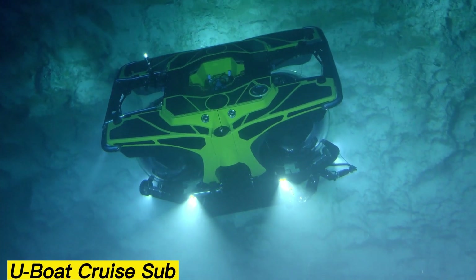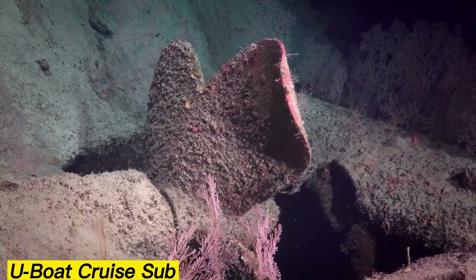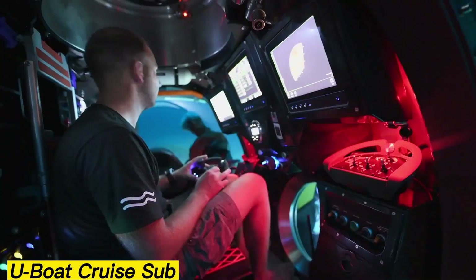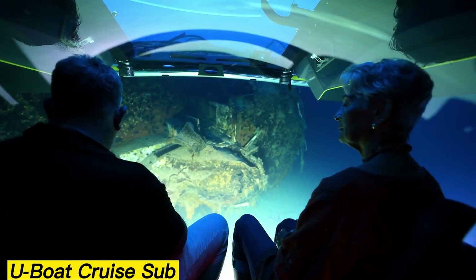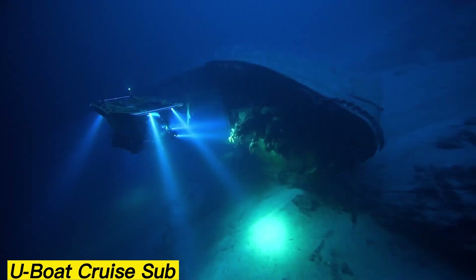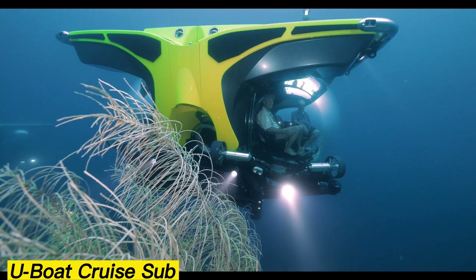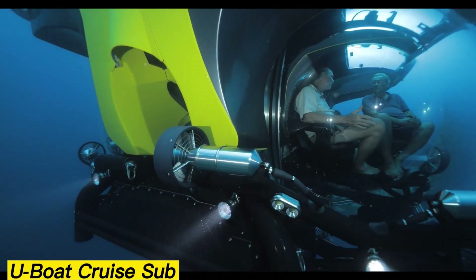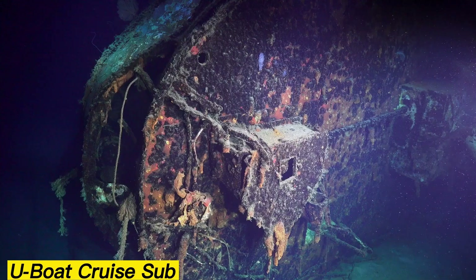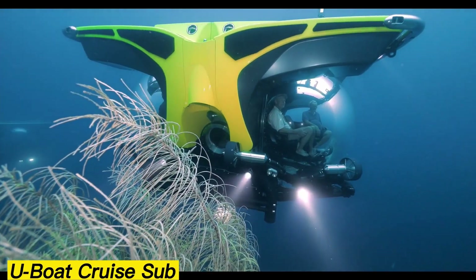The Dutch-developed U-Boat Cruise Sub was designed to combine deep-sea exploration with ultimate comfort. Available in models that seat up to 11 people, these submarines can dive to an impressive depth of 5,577 feet. Inside, passengers can enjoy rotating seats, extra display screens, and even portable toilets for longer journeys. One model in this lineup has even earned the title of the world's best-selling private submarine, thanks to its versatility and luxury.